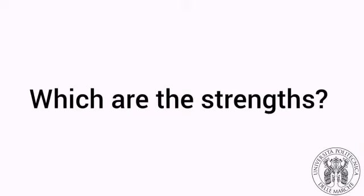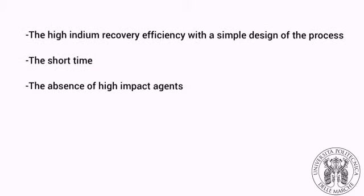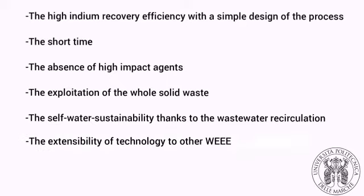What are the strengths? The high indium recovery efficiency with a simple design of the process, the short time, the absence of high impact agents, the exploitation of the whole solid waste, the self-water sustainability thanks to the wastewater recirculation system, and the extensibility of the technology to other companies.